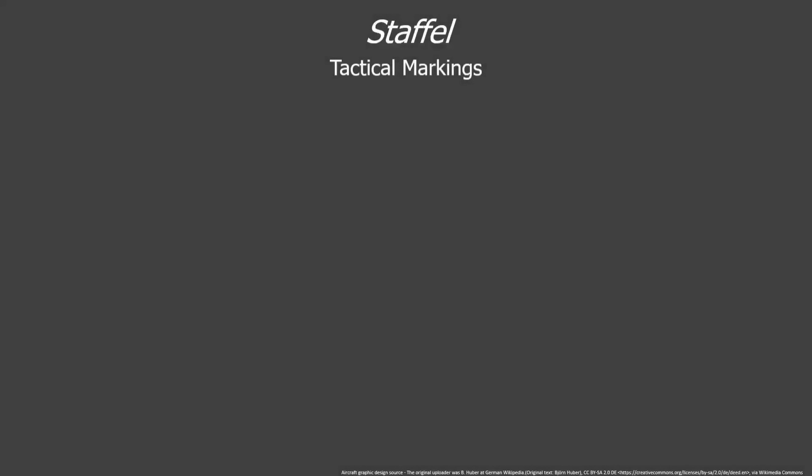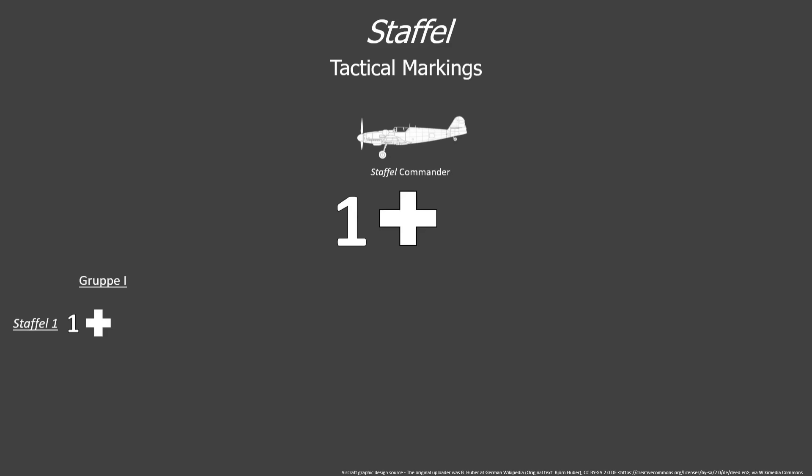It's about to get a little more complicated, so stay with me here. Let's move on to the Staffel level. Each Staffel Kapitän in charge of the Staffel would have his own aircraft denoted with a number 1. The remaining aircraft would be numbered 1 through 12, usually in order of seniority and experience. Within each group, a color coding system was developed to identify each individual Staffel. In group 1, Staffel 1, the Staffel commander would just have a white 1 on his aircraft, no extra symbols.